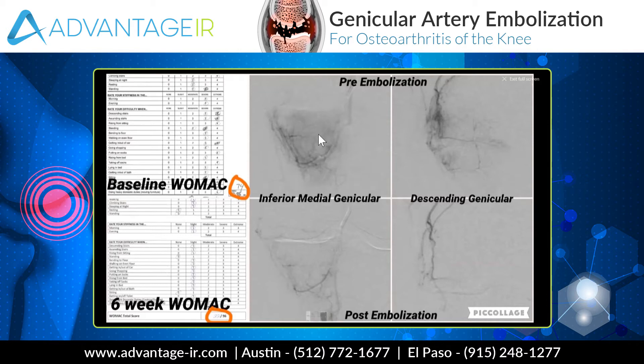That turns out to be about a one-hour procedure. The patient is sedated. We enter the body at the groin, at the femoral artery, and we send these little catheters — imagine angel hair pasta that you can navigate and steer — into the relevant branches that we want to target, and we slow down the blood flow. Very safe for the joint. It doesn't kill any tissue. It doesn't harm anything. And it does relieve pain.